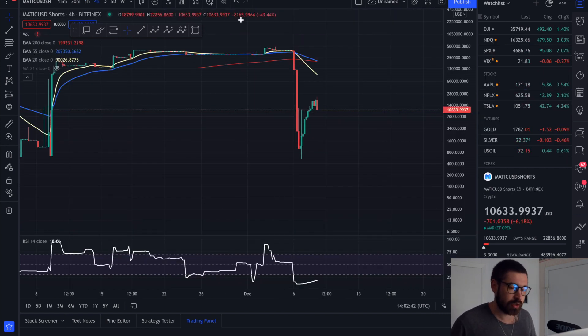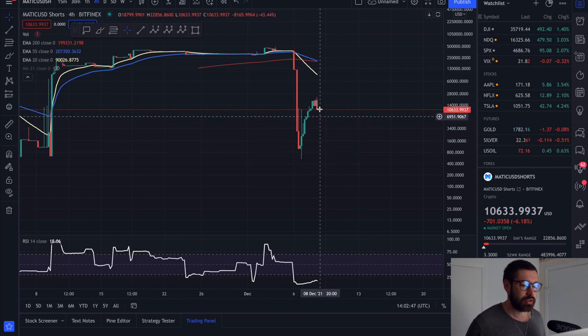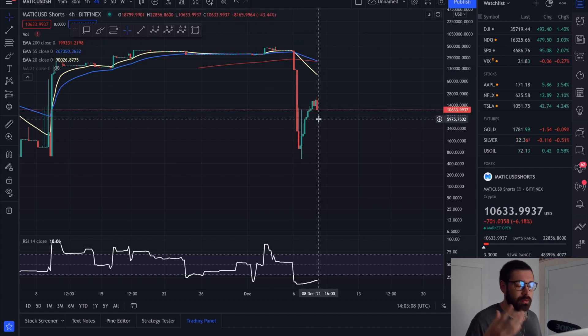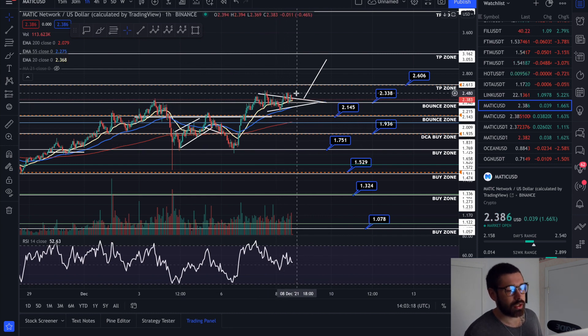Looking at the short positions for Matic, we are seeing shorts starting to take some profits, as shown by this red candle. Basically, the whales and retail investors that were shorting Matic are taking their profits. When it comes down like this and they take profits, that gives the bulls the opportunity to start buying and push the price up.